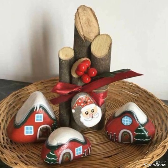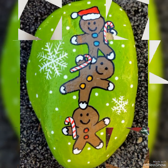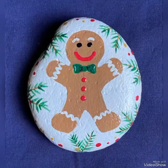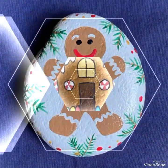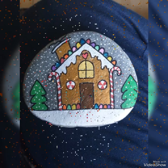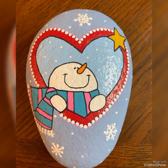You can select any idea according to your choice or your party theme and create such amazing gift pieces for your guests. You can also present such amazing and cute gift items to the kids at your parties, and they would also love such amazing art pieces.